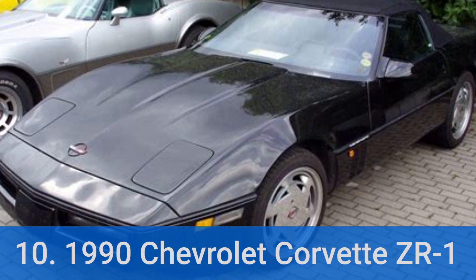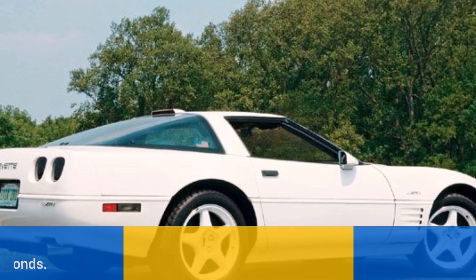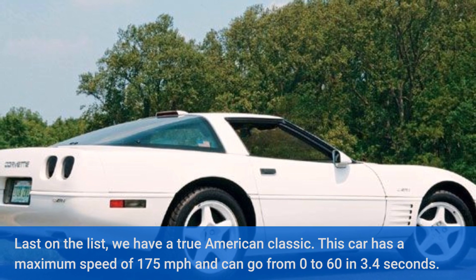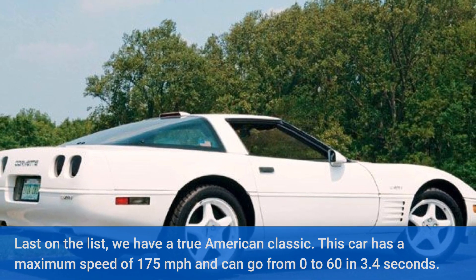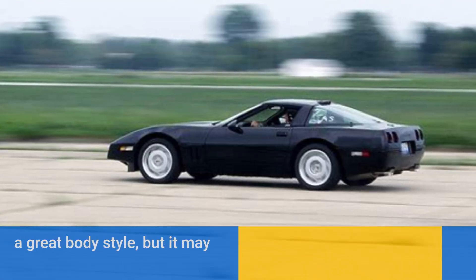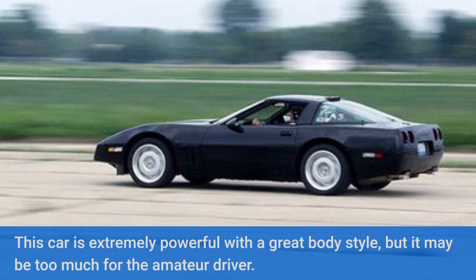Number 10: 1990 Chevrolet Corvette ZR1. Last on the list, we have a true American classic. This car has a maximum speed of 175 mph and can go from 0 to 60 in 3.4 seconds. This car is extremely powerful with a great body style, but it may be too much for the amateur driver.